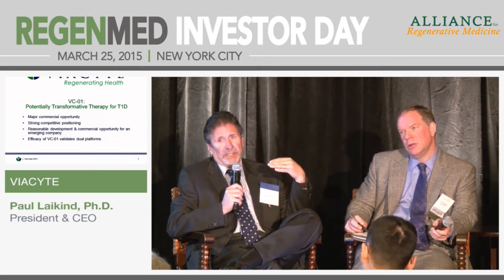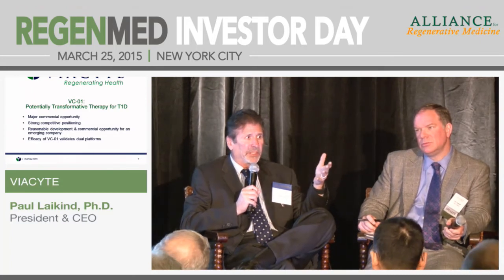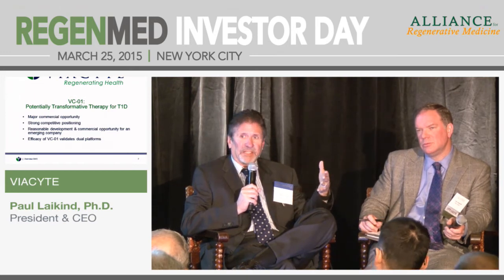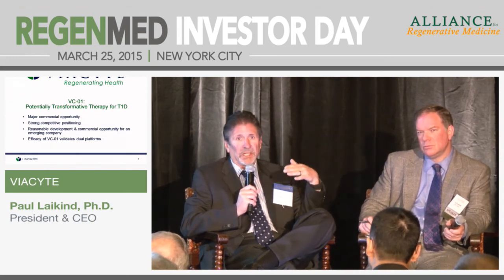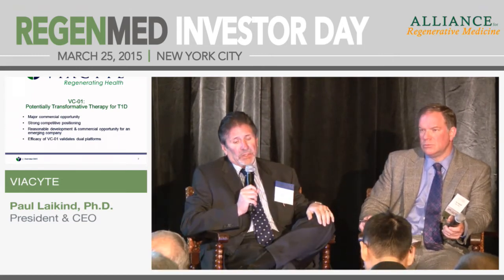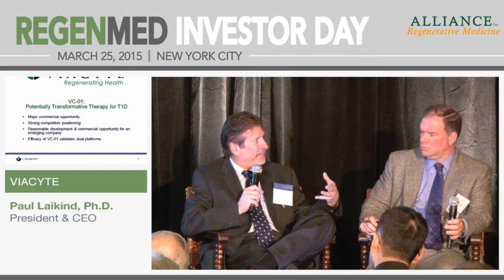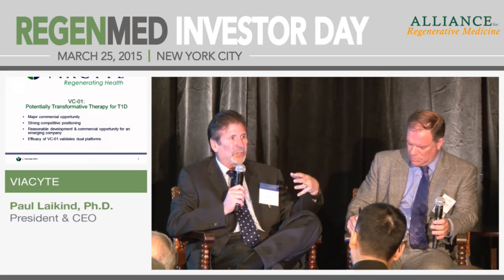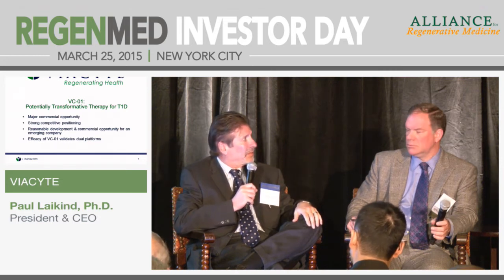We're currently placing the devices in the lower back. We chose that location because these patients are still injecting insulin, and we've shown in cadaver studies that the device is very robust — it can withstand the equivalent of a 50-mile-an-hour baseball hit directly onto the device — but it will not stand up to a needle. So we're placing it where patients don't typically inject. We're in the first cohort which is sub-therapeutic, so we're not expecting efficacy in this group, but we are pulling sentinels and starting to get data back on placement, fascia versus muscle, and various aspects.